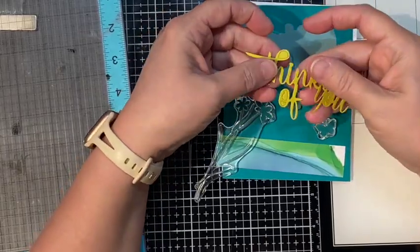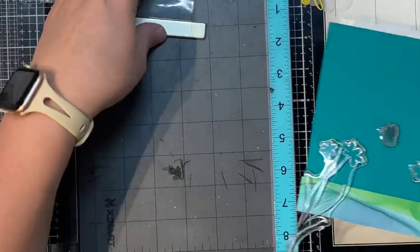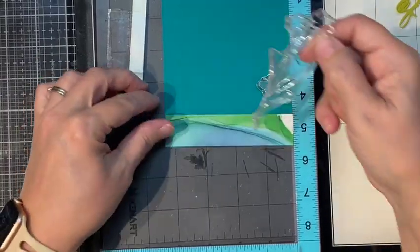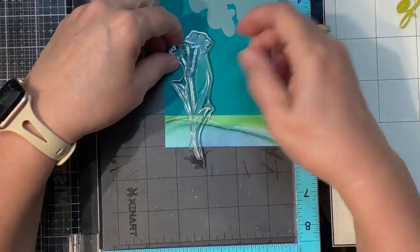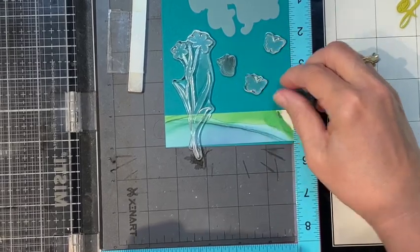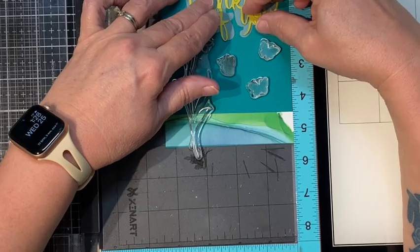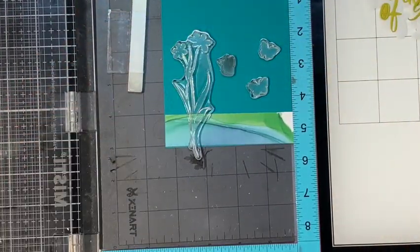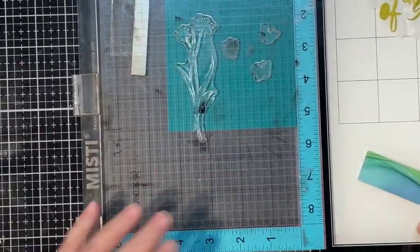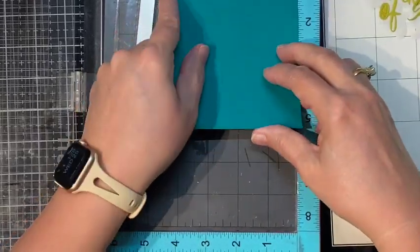Moving on to card number two. This is a piece of the teal green paper and I use the yellow for the sentiment. I'm going to stamp right on the teal paper, and I've got this piece of patterned paper with nice greens and blues that I'm going to use to ground my little flowers. I'm going to use three of the little butterflies on this because we're going to make it a cute little thinking of you card.